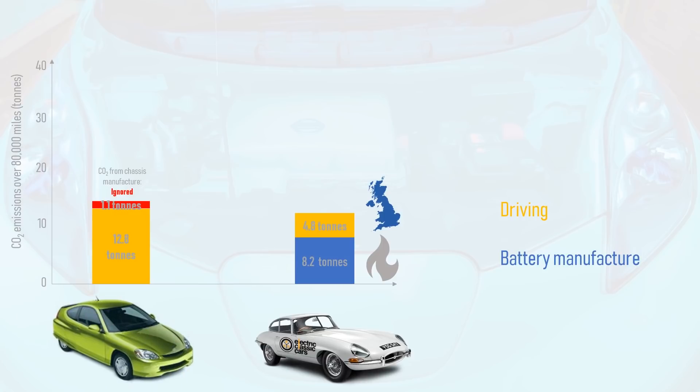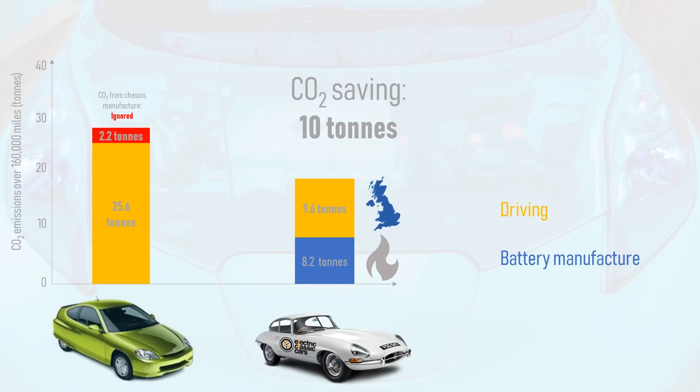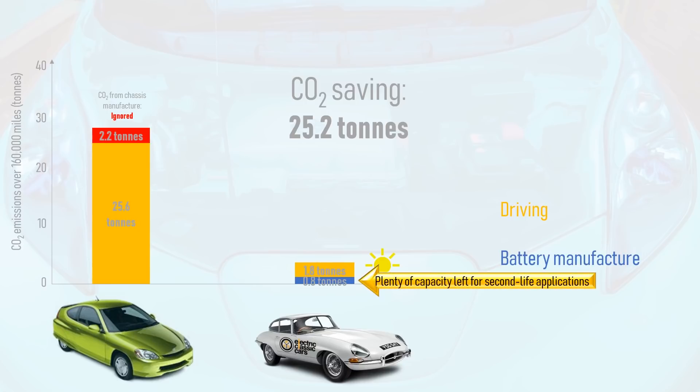However, as stated earlier, 80,000 miles is an unrealistically low lifespan for an EV. So let's double the lifetime mileage to 160,000 miles, which EV batteries have already been proven to be more than capable of lasting. The electric classic car saves 10 tonnes of CO2 versus the Insight over 160,000 miles, even if the battery is made using dirtier electricity and the EV is recharged using just a standard UK mix of electricity sources. This saving increases to 17.8 tonnes if the car is charged using solar power, and 25.2 tonnes if the battery is made using clean electricity too. And let's not forget that when an EV's battery reaches end of life, it still has plenty of capacity left for second-life applications such as grid storage, before it is eventually fully recycled.